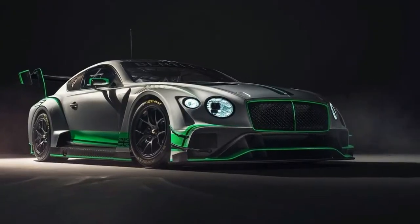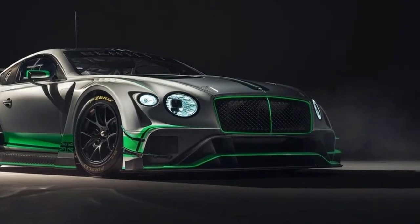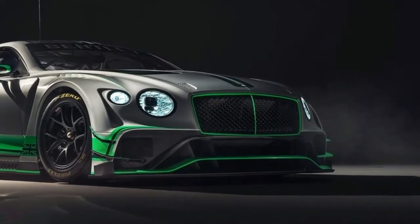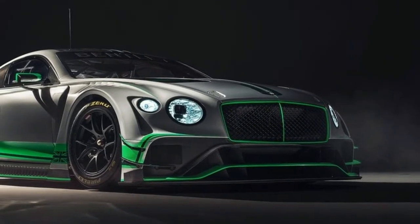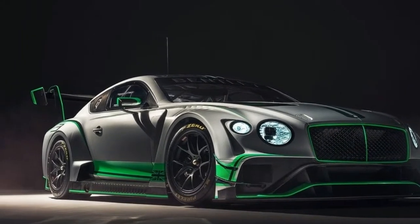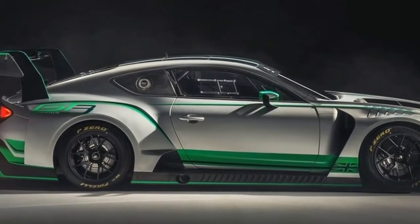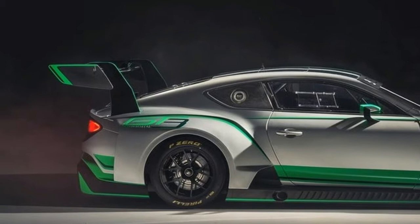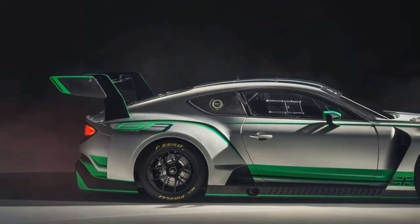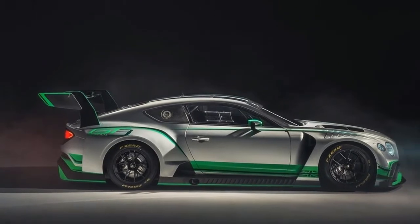Bentley Motorsport unveiled an all-new Bentley Continental GT3 racecar, currently in development for the 2018 motorsport season. The second-generation Bentley Continental GT3 is the latest dedicated racecar in an acclaimed Bentley Motorsport lineage that includes the 4½ Litre, Speed Six and Speed 8 Le Mans winners. The first-generation Continental GT3 has proven to be a championship-winning endurance racer, scoring 120 podiums and 45 wins across 528 races around the world to date.